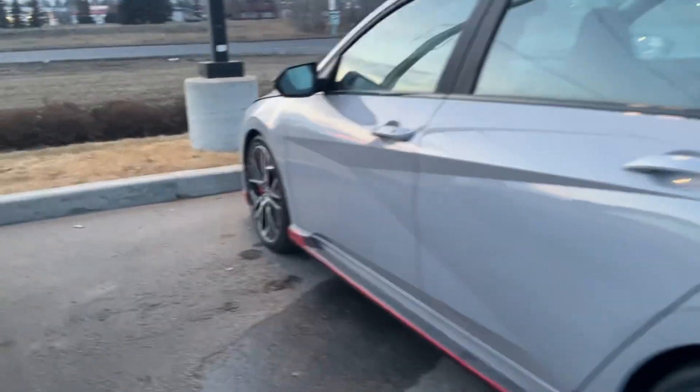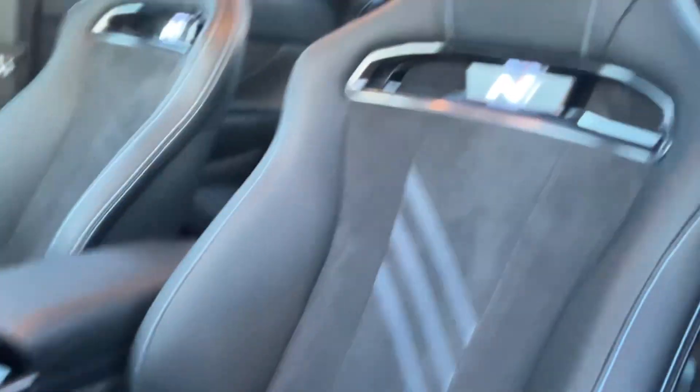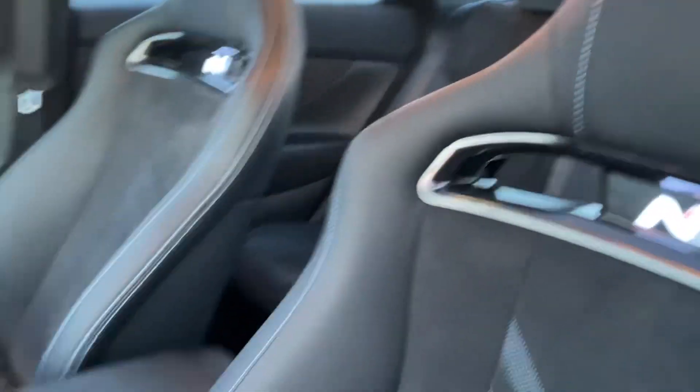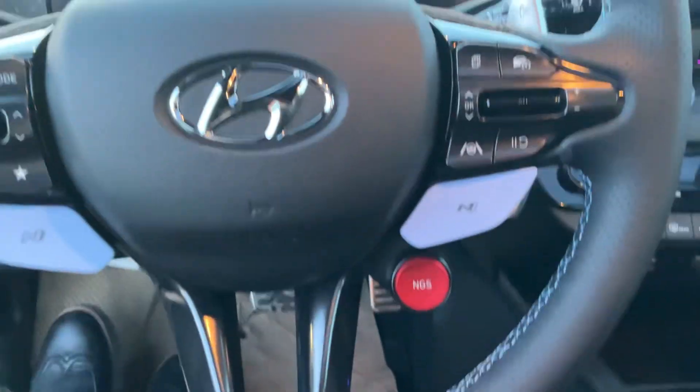Coming on to the inside, you will get your keyless entry and this nice Alcantara seating. You even get the lit up N logo with the bolstered seats, all this beautiful ambient lighting, and the full digital cluster with your N grid mode on the steering wheel for a little bit more power.